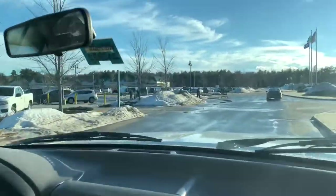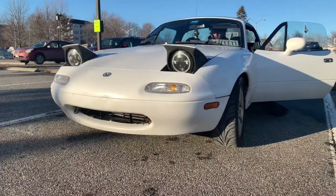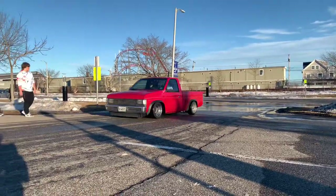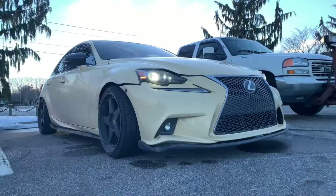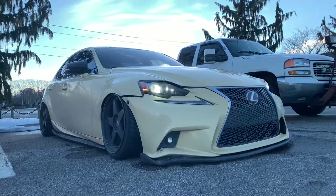All right guys, we're leaving the car meet now and we're on our way to Old Orchard Beach. Isaac's running him up. Let's get it.